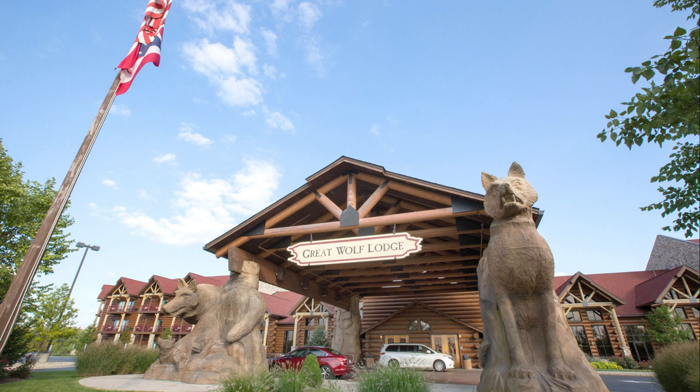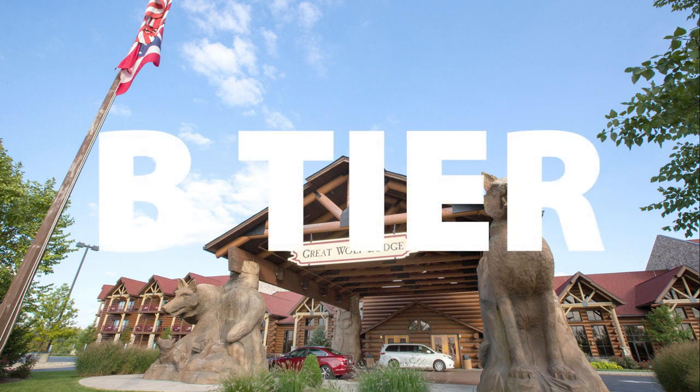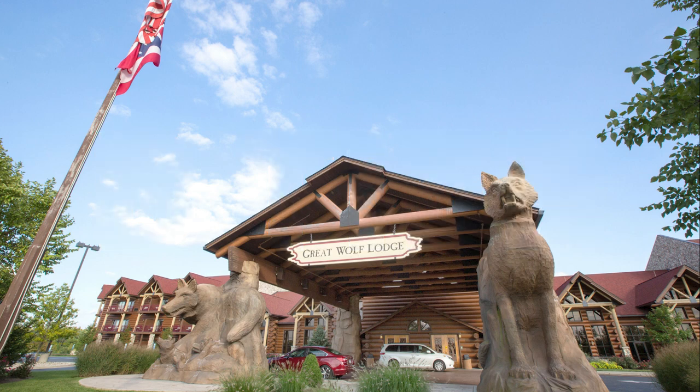Moving up in the world now, we get to the B tier lodges. These hotels have larger waterparks, more rides, and in general just more attractions to choose from. This category also features six lodges, beginning with Williamsburg.